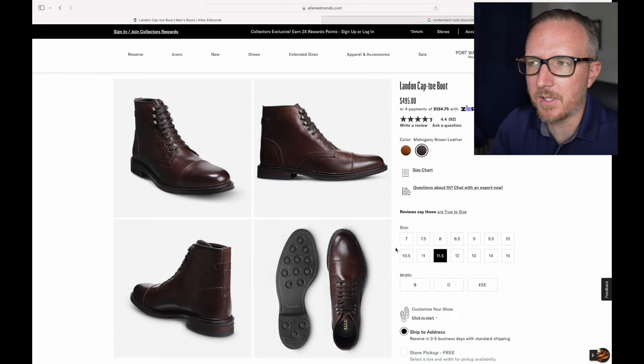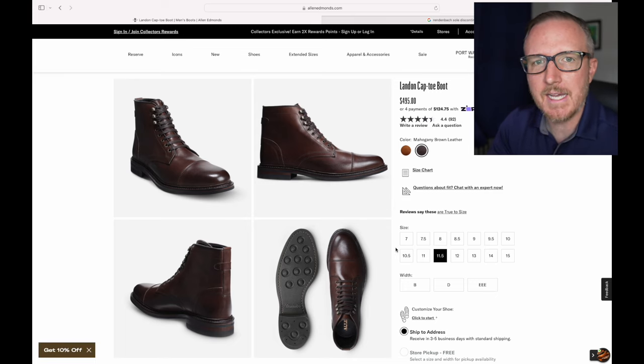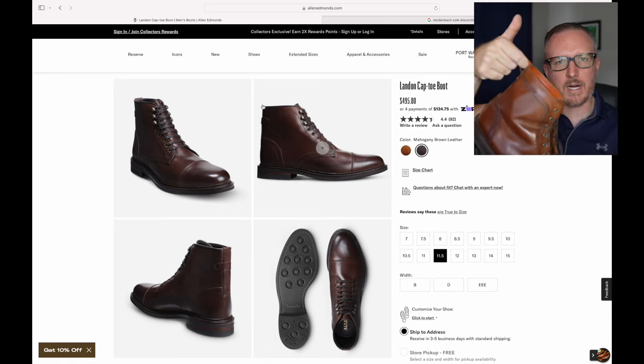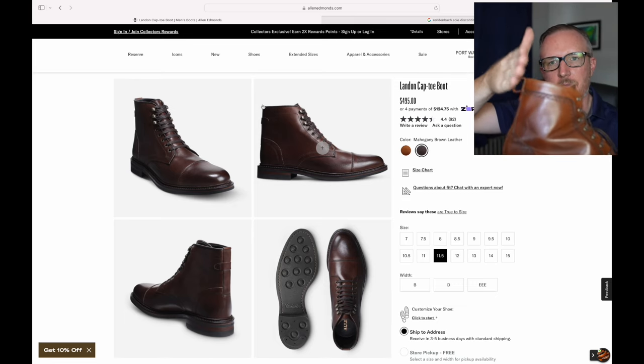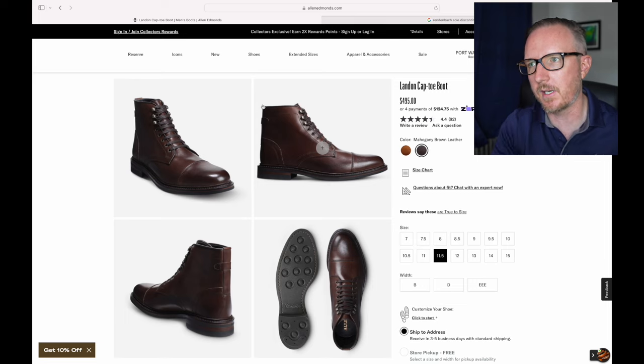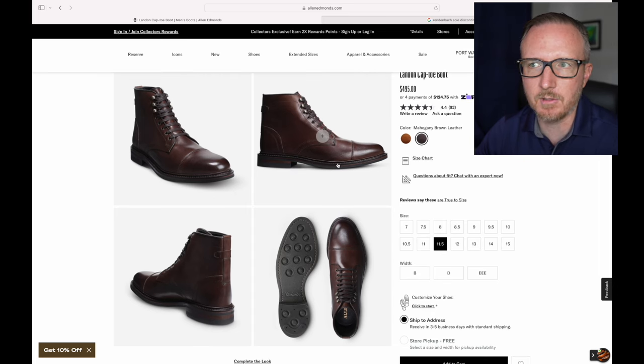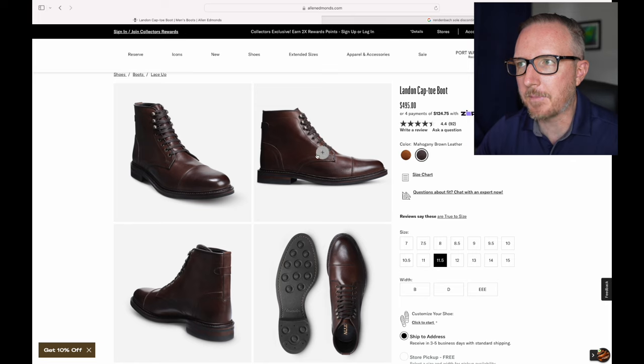The Linden cap toe boot — I actually saw this one in person a couple of years ago and was really impressed with it. If I had no boots, this would be the one I'd get. Compared to the Dalton, there's no heel loop, which is helpful for putting boots on but sometimes your pants get caught on it, which can be frustrating. This has speed hooks and a Dainite sole — it's a really nice boot and the pictures don't do it justice. It's similar to the Thursday Captain, although it's more than twice the price, but it's probably going to last a lot longer.